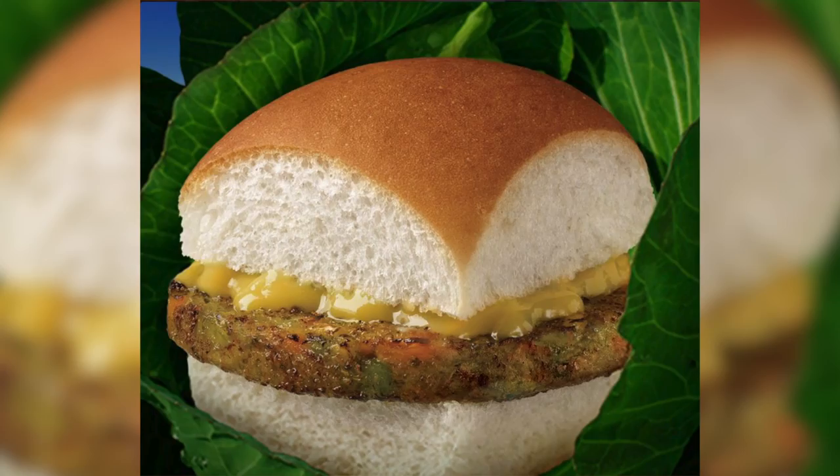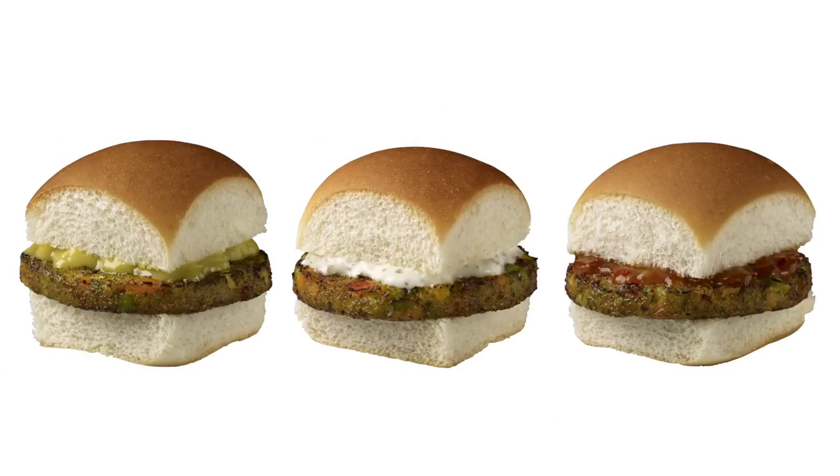The patties are vegan, but as of right now, the buns are not. The sliders come with a choice of three sauces: honey mustard, ranch, and sweet Thai.